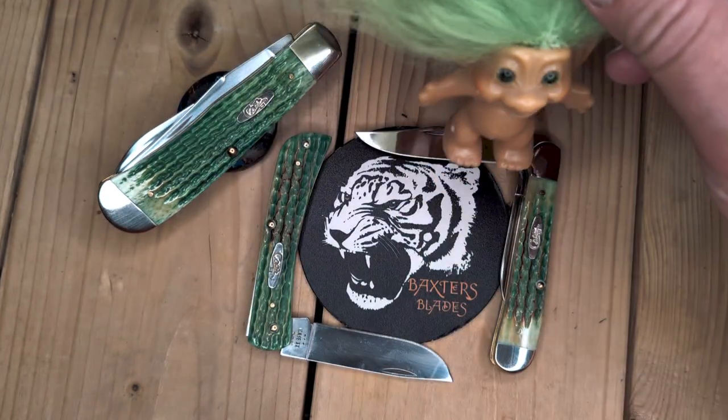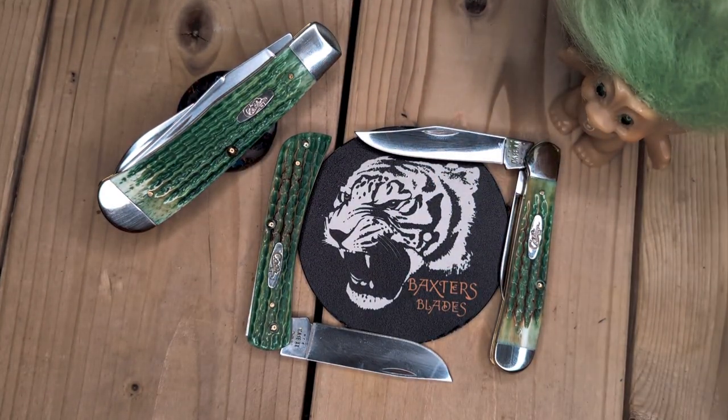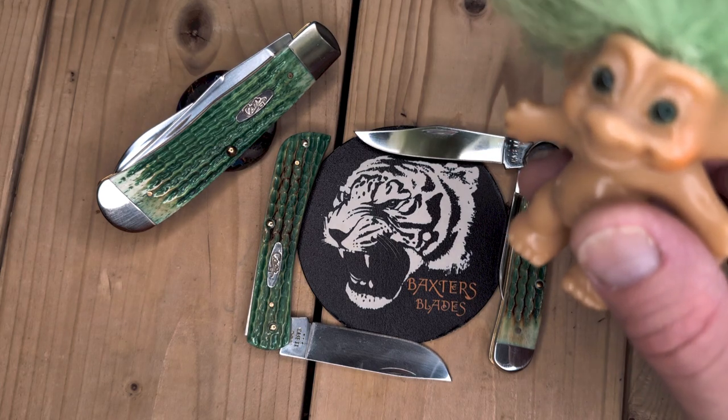Get out of here, you're gonna get cut. Trolley's really excited about these lizard skins. Look at that smile on his face. Hey, lizard skin.